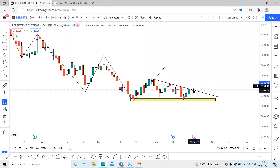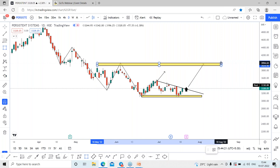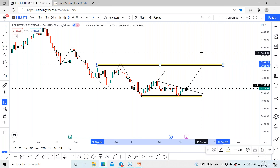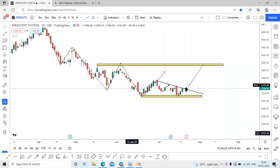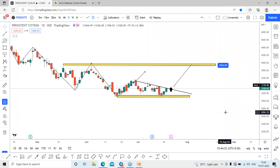On closing above the trend line, which is acting as immediate resistance, we can expect the bulls to start attacking this stock as it comes out of the downtrend. This can lead towards the previous swing high. The quick first target on a breakout can be around the 3925 range — that is approximately 600 points from current levels, only on closing above the trend line.